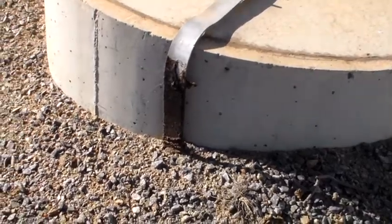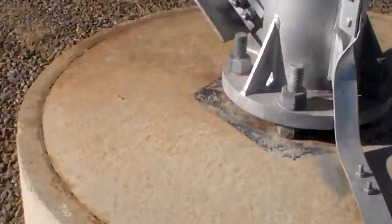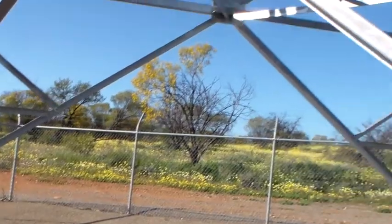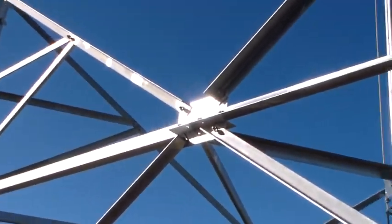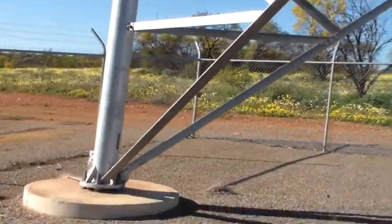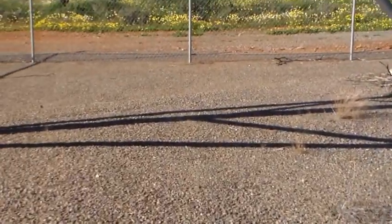You can see there's an earth strap there — it will go down to an earth pit around here somewhere. There's one of those on each leg. As you can see, this is a fairly significant tower. This one's 70 metres tall. I've actually driven a Land Cruiser between the span of these legs to give you an idea of the size of it.